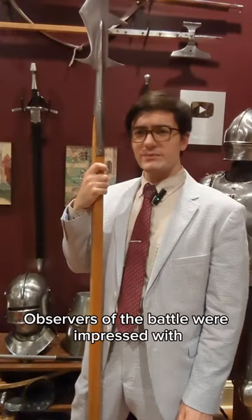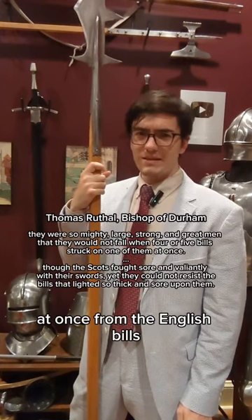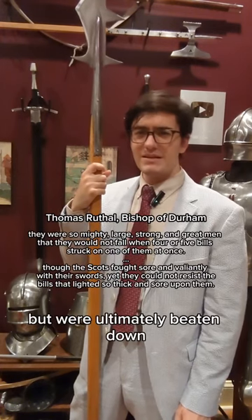Observers of the battle were impressed with the tenacity of Scottish soldiers who withstood several blows at once from the English bills, but were ultimately beaten down and slain.